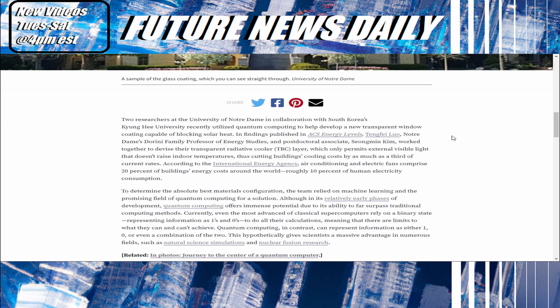Two researchers at the University of Notre Dame, in collaboration with South Korea's Kyunghee University, recently utilized quantum computing to help develop a new transparent window coating which is capable of blocking solar heat. In findings published in ACS Energy Levels, Tengfei Luo, Notre Dame's Drini Family Professor of Energy Studies, and postdoctoral associate Seong Im Kim worked together to devise their transparent radiative cooler layer.